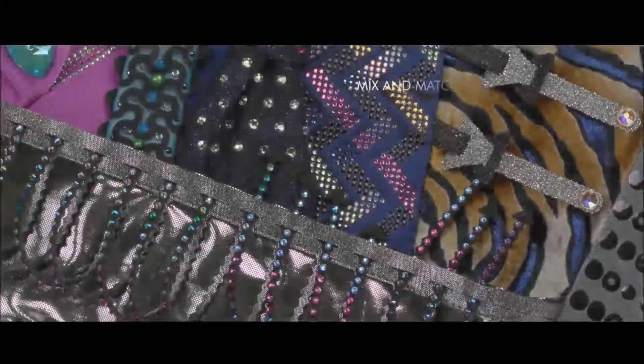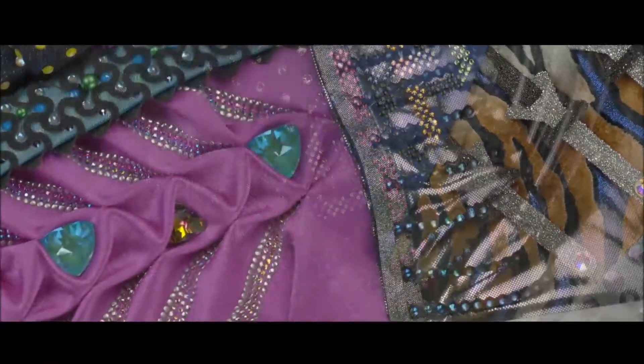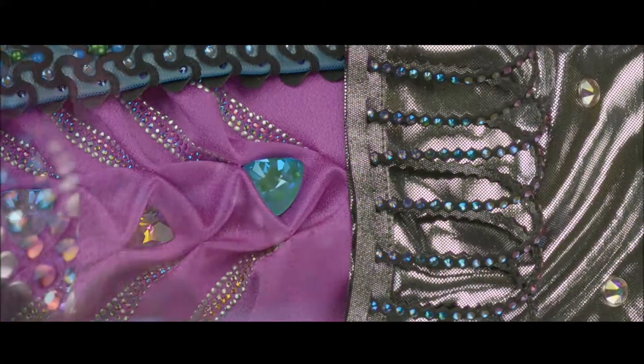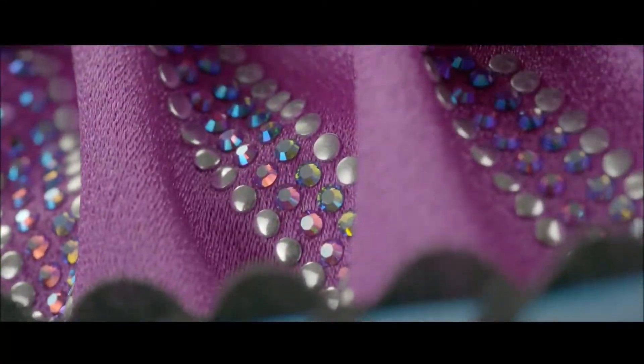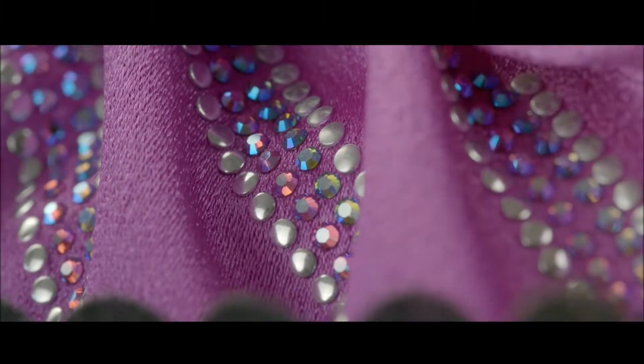Go bold by electrifying your palette and mixing and matching everything. This riot of color is created using a striped transfer blazing with Crystal Shimmer shades top and bottom, including two line-extension colors: tanzanite and light rose shimmer.